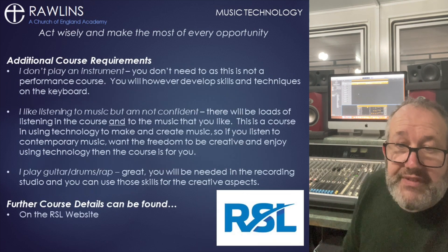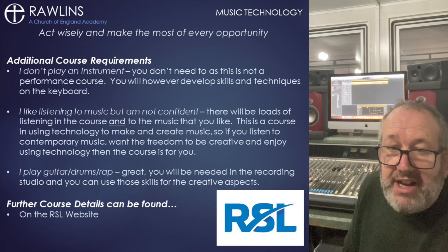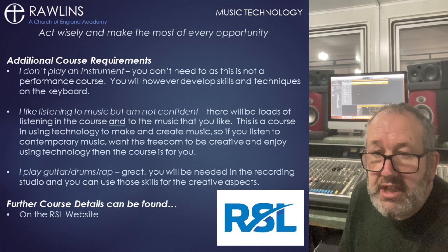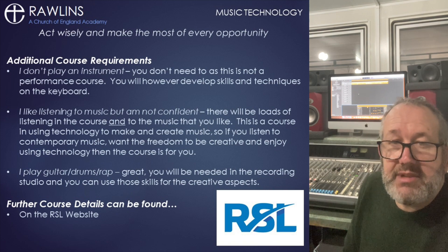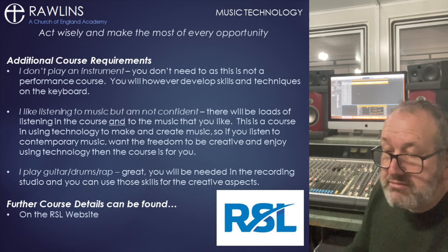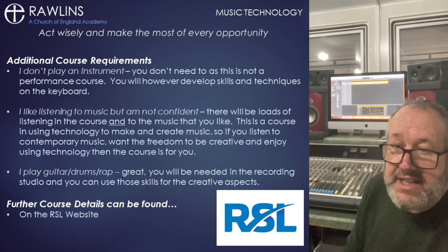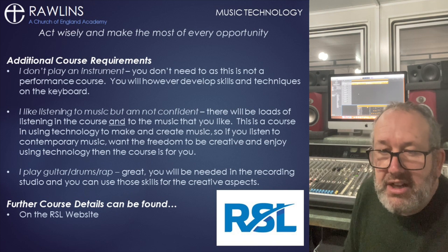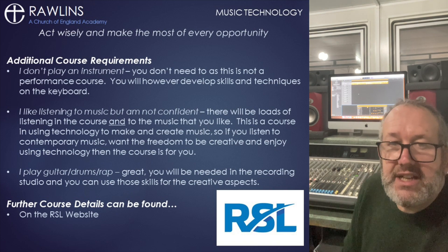So if you like the idea of spending time listening to and researching your favourite music, being creative and practical, learning how technology is used in the music industry and how to work it all in a relaxed classroom and studio, then this is the course for you. If you have any questions please email me at edwardwragg@rawlinsacademy.org.uk